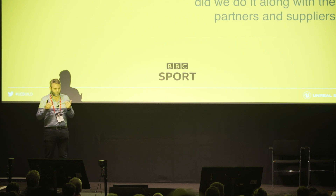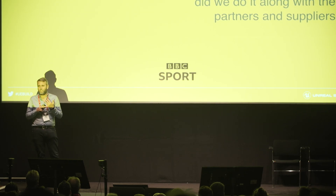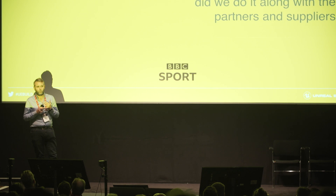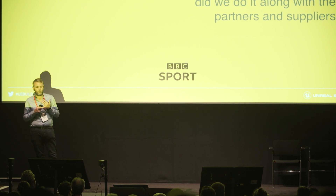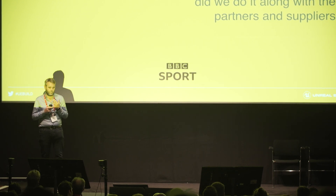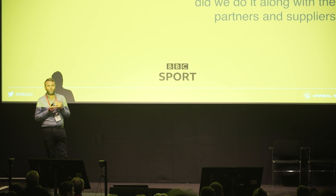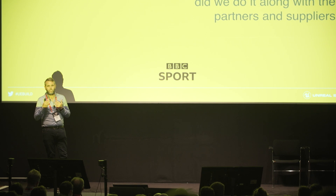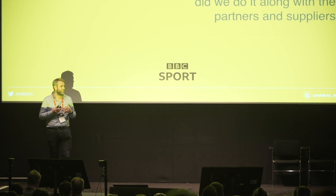In terms of how we did it, we work with different partners and suppliers. Firstly, Doc10, who are our studio provider — because we don't own our own studio — we talked with them about the technology and how we were going to do it. Their VFX team we utilised to actually implement the model and everything else into Unreal Engine. And also Alston Elliott, who are our live data-driven graphics supplier — they have done the development and build of the data-driven graphics in Unreal Engine.